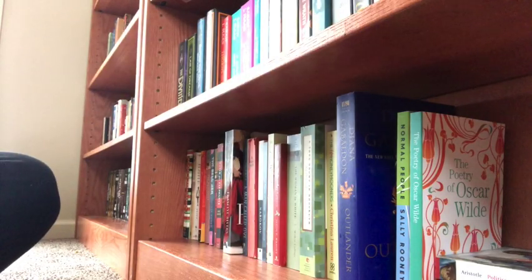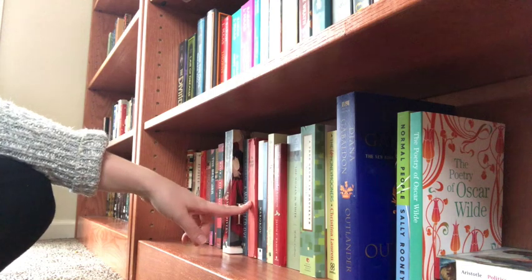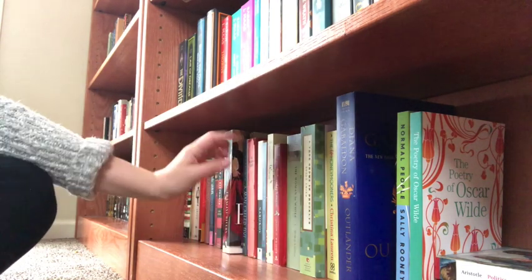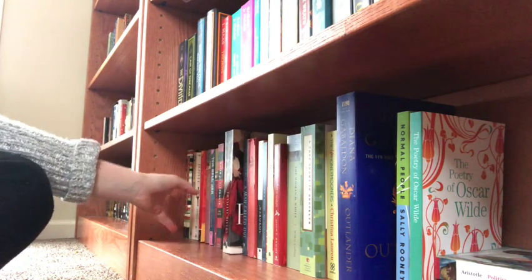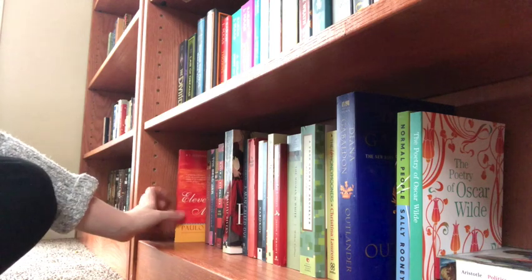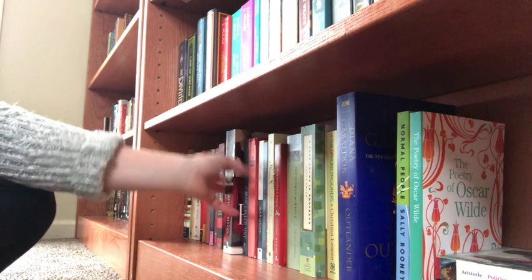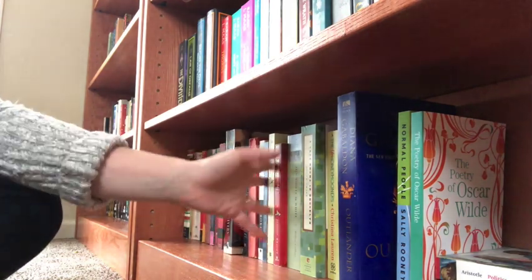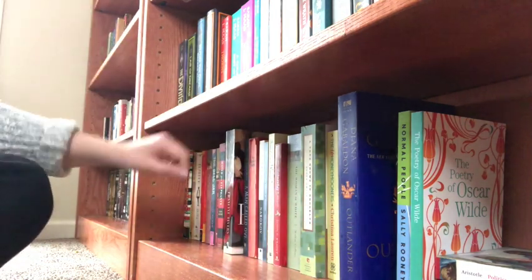Okay, so this is the glass shelf in my bedroom. This is going to be a mixture of women's literature, love stories, and a couple of classics. I'm just going to go through them quickly — I did not organize this one either. I kind of like the used bookstore aesthetic of just a bunch of books thrown onto a shelf. It was only partially because I was lazy.